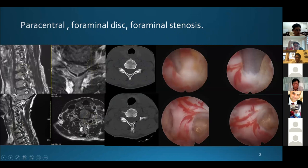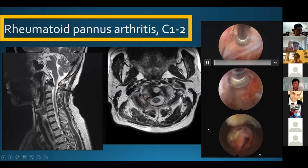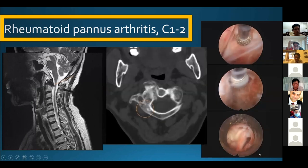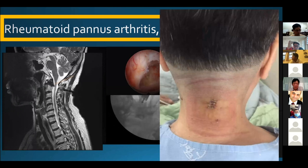Prior to 2016, I had to perform open microscope HDF in cases of paracentral disc or foraminal stenosis. Now we can do endoscopic decompression before we perform C1-2 fusion surgery — for example, for C2 root decompression in cases of rheumatoid arthritis.